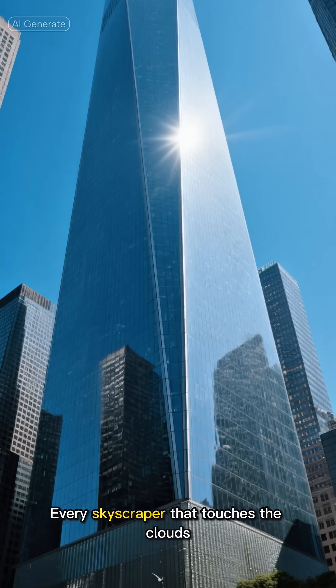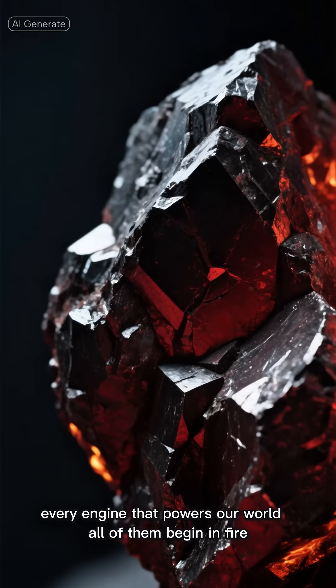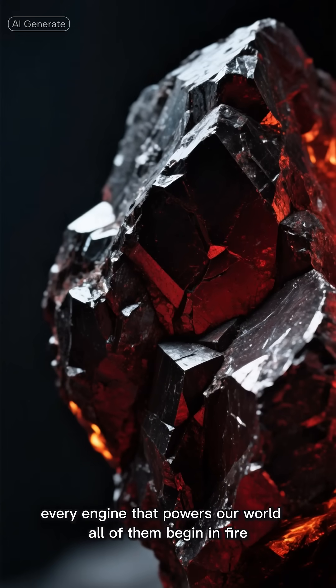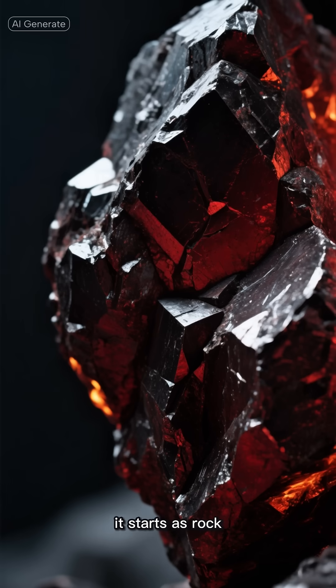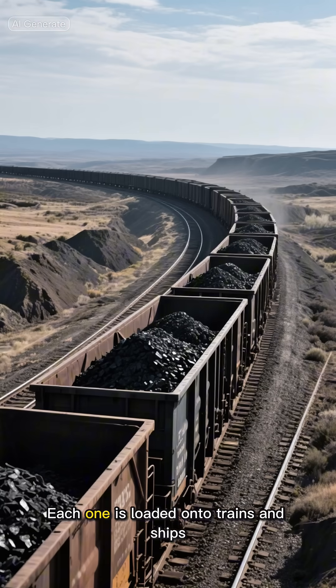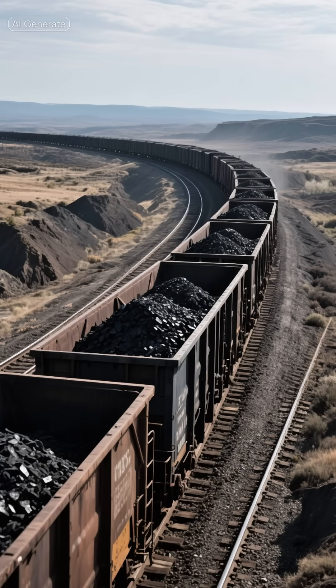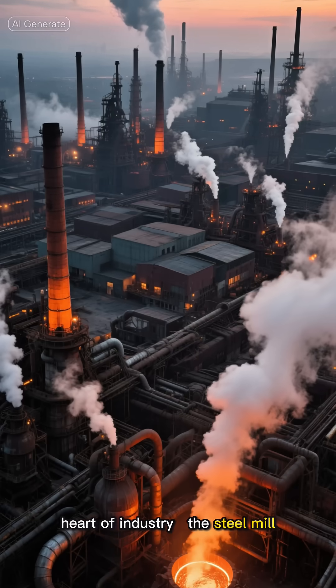Every skyscraper that touches the clouds, every bridge that spans a river, every engine that powers our world — all of them begin in fire. Before steel becomes strength, it starts as rock. Deep beneath the Earth's crust, miners extract iron ore, limestone, and coal — the three ingredients of civilization. Each one is loaded onto trains and ships, traveling thousands of miles to the colossal heart of industry: the steel mill.